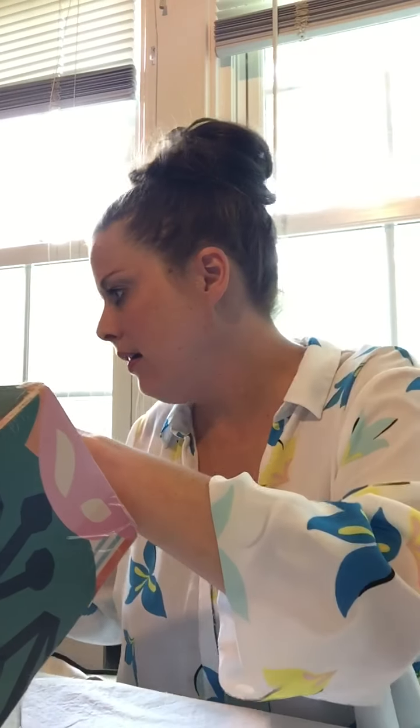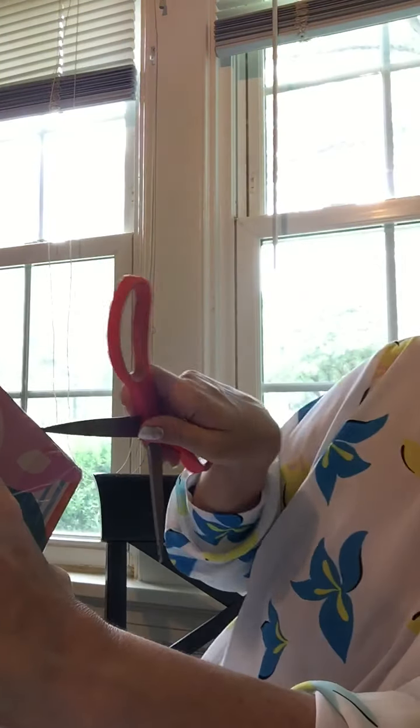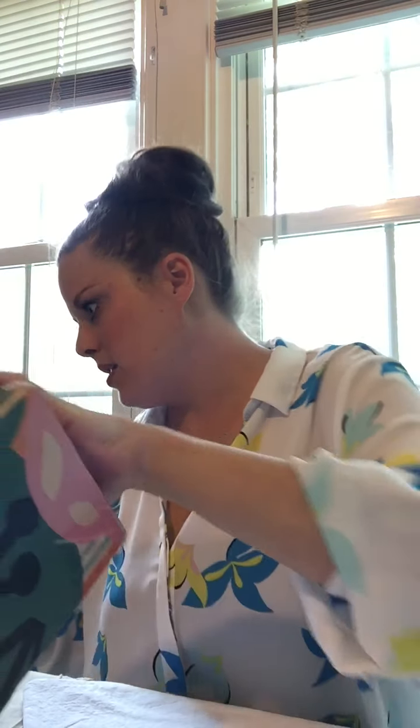Hey friends, I've got Causebox here — this is the summer box, and I just thought that we would open it up together today. It's a super hot day here in Virginia, like super hot, so you'll have to forgive my messy bun here. My box looks like it's a little worse for wear.